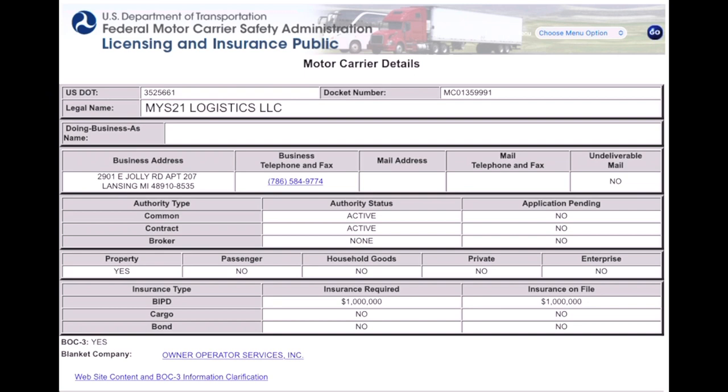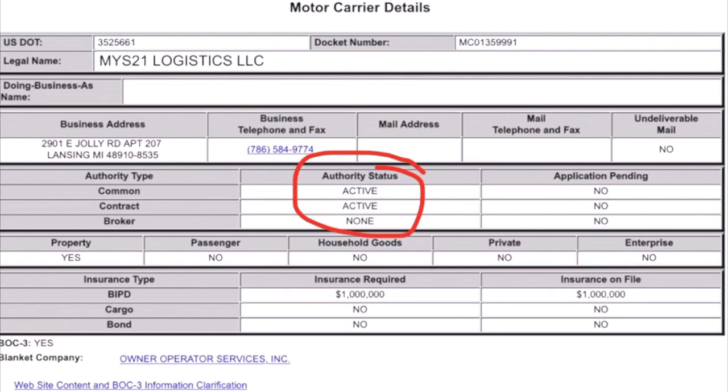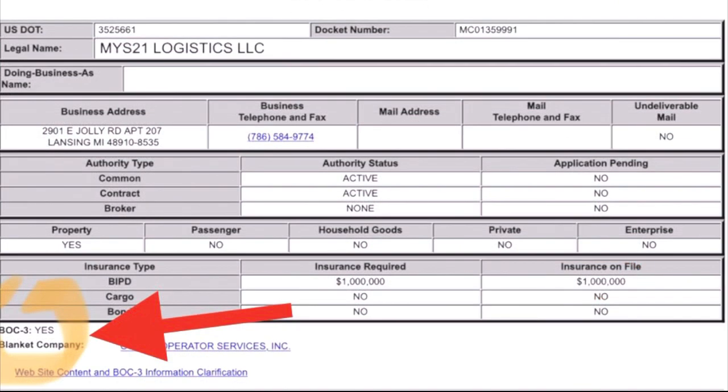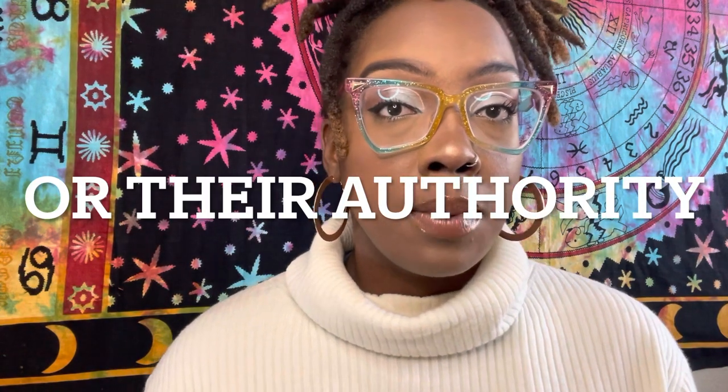This carrier also has insurance on file. The authority status shows 'active' — so they're good to go. The insurance required is a million dollars, and the insurance on file is a million dollars, so that's good. I also like to confirm they have a BOC-3 filing form — it says yes, so I will call this carrier. You don't want to waste your time calling people who aren't active. Sometimes when carriers apply for MC numbers they don't even have a truck yet — so always verify they're active first.